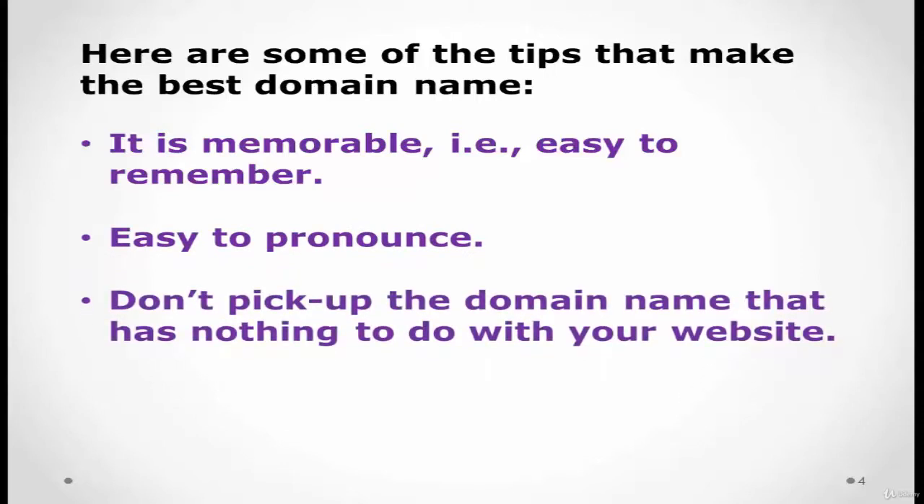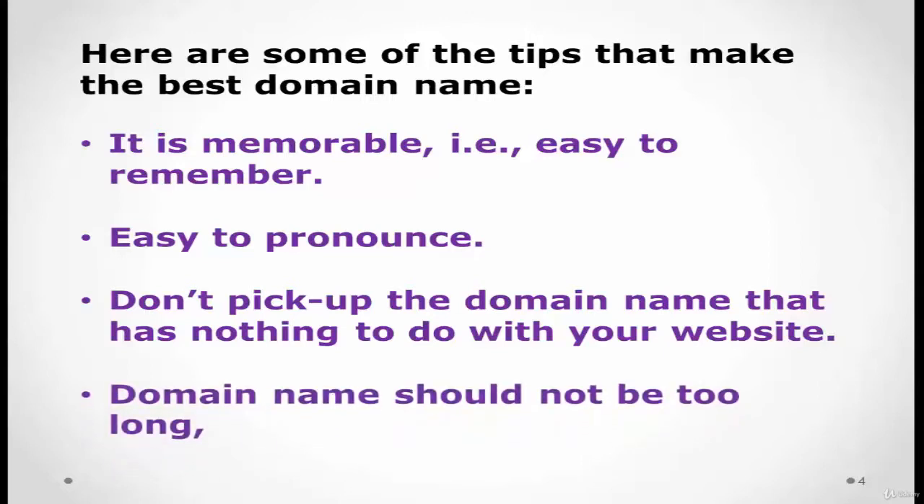Try not to pick a domain name that has nothing to do with your website — you want to pick one that does relate to your content. A domain name should not be too long because the longer the name, the harder it becomes to remember and spell. There are people who buy misspellings of domain names to divert traffic, so pick a name that's easy to remember with no complicated spellings.